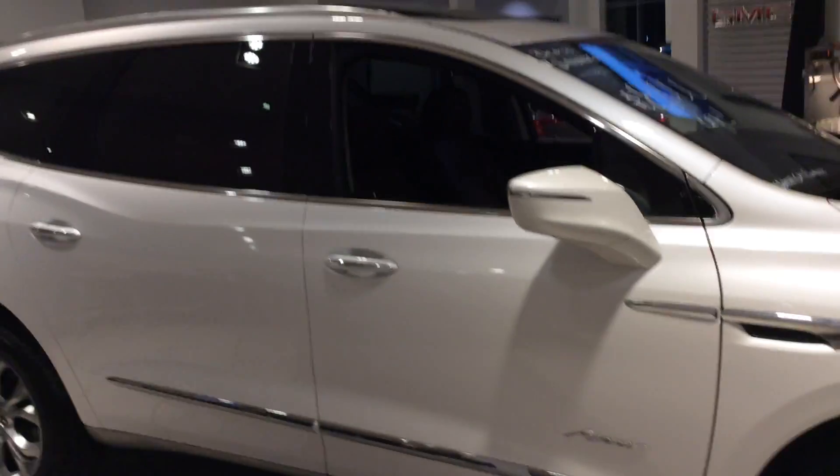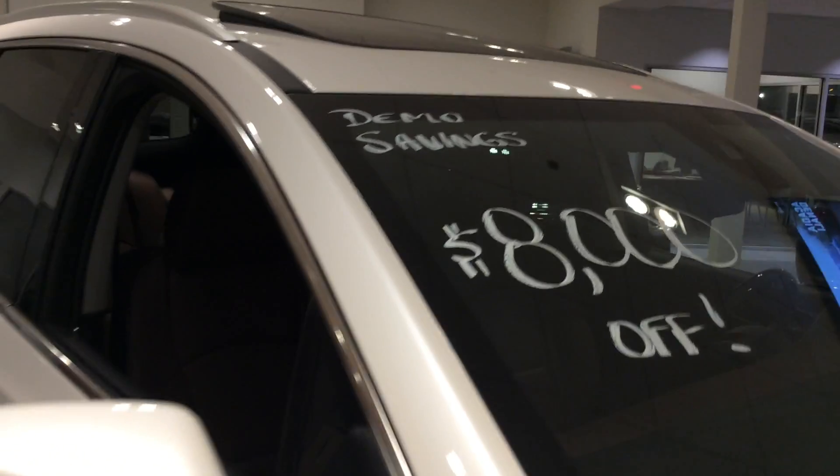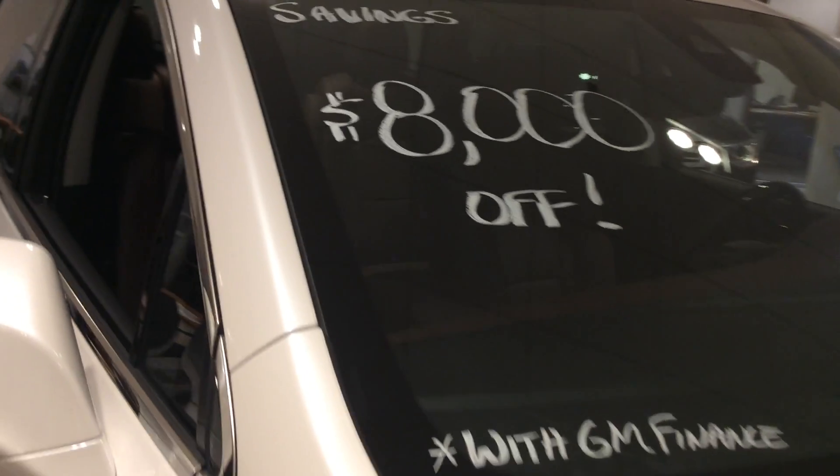This is one of four that we have currently in stock. This particular one has a very nice value because it was a demo, so it's $8,000 in savings with this particular one.